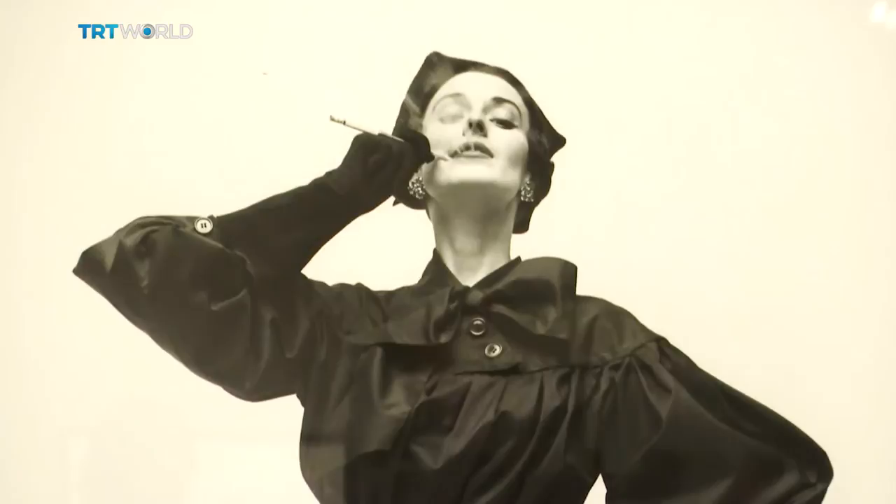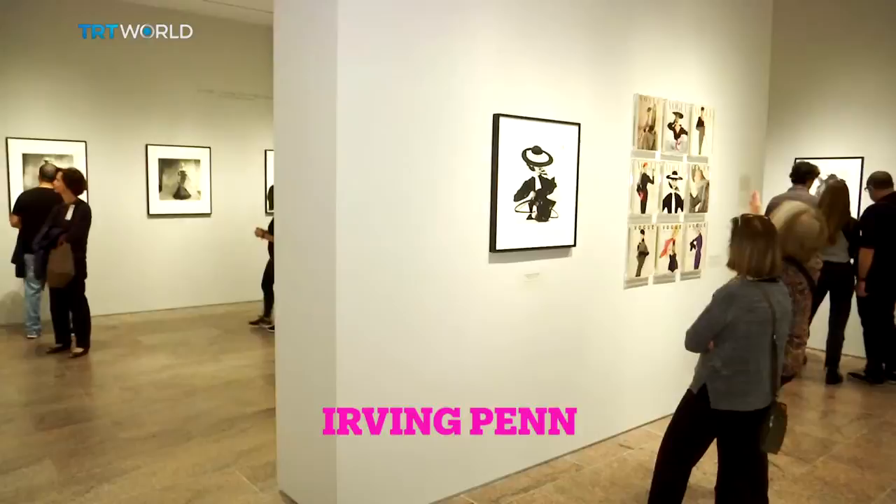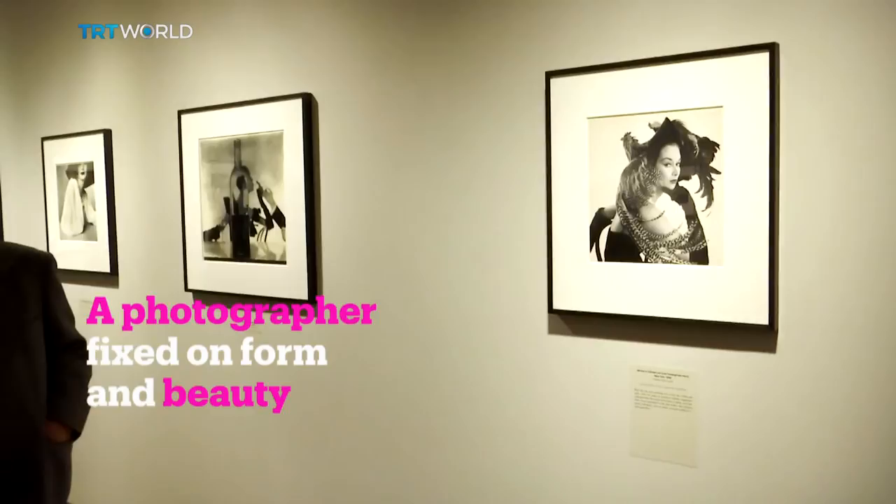He was first and foremost a fashion photographer. His images of glamorous models graced the cover of Vogue magazine for over 60 years. But Irving Penn's photographs of fashion are merely the most salient of his specialties, and on the centennial of his birth, the Metropolitan Museum of Art in New York is determined to show the breadth and depth of his work.